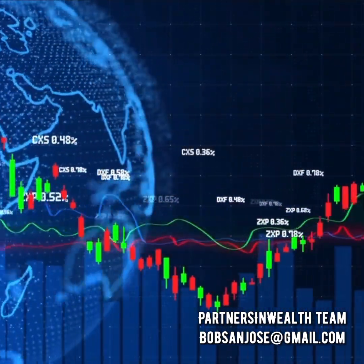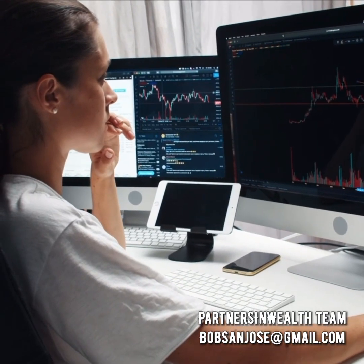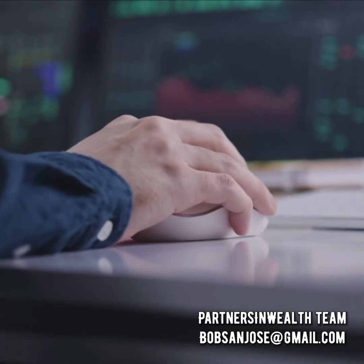Joining the global community of users who have embraced this auto crypto trading bot opens up a world of possibilities for financial freedom and prosperity. By tapping into the power of automated trading technology,